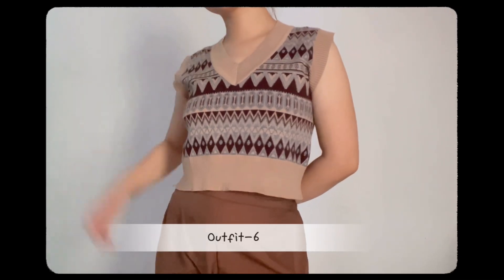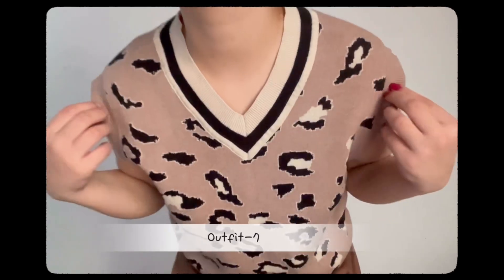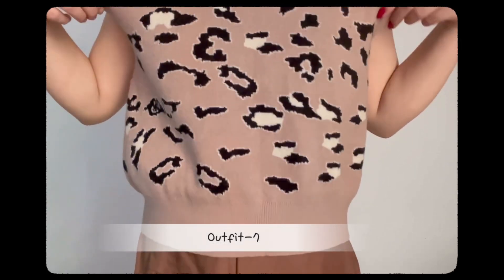Okay guys, so that was it for the haul video! I hope you guys liked it. If you did, please like, comment, share, and subscribe so that I can bring more Sarojini hauls. Thank you so much for watching till the end — bye guys!